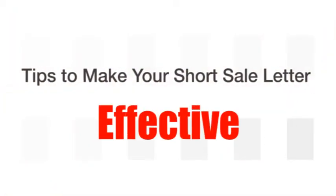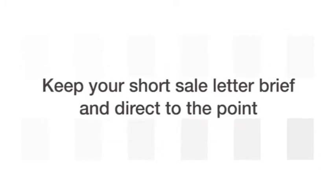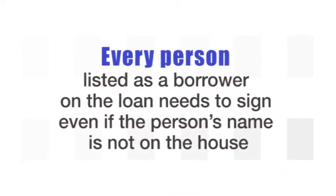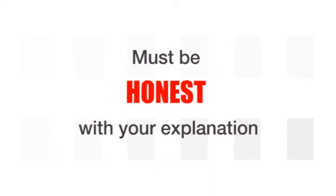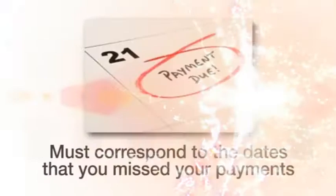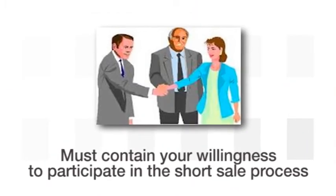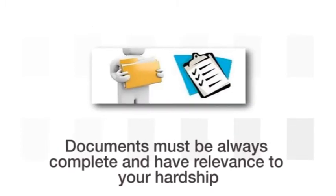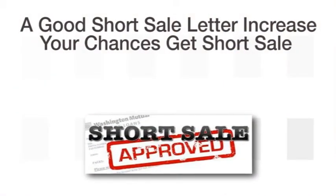To make your short sale letter effective, here are a few tips that you should observe: keep your short sale letter brief and direct to the point — one page is enough. Every person listed as a borrower on the loan needs to sign, even if the person's name is not on the house. You must be honest with your explanation. You must correspond to the dates that you missed your payments. It must contain your willingness to participate in the short sale process.